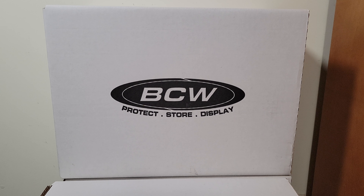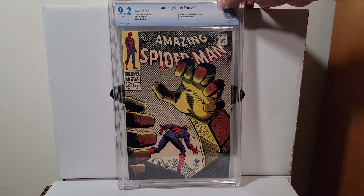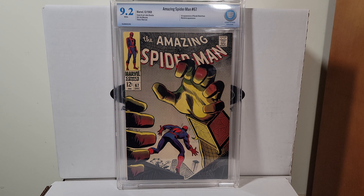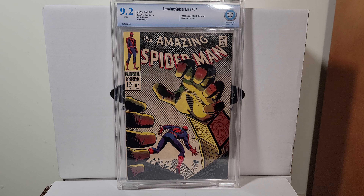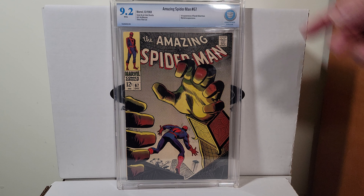Loved the cartoon when I was a kid — you know those old Marvel cartoons where the characters barely moved. Amazing Spider-Man 67 — this is a 9.2 with white pages, first appearance of Randy Robertson, John Romita.